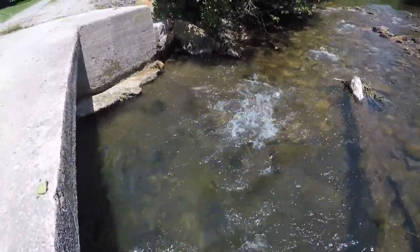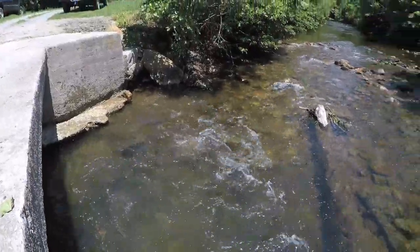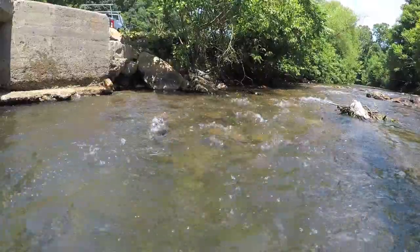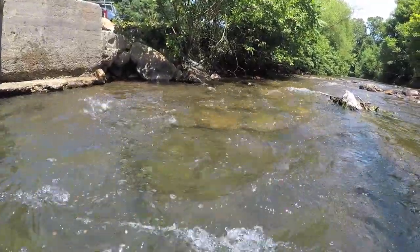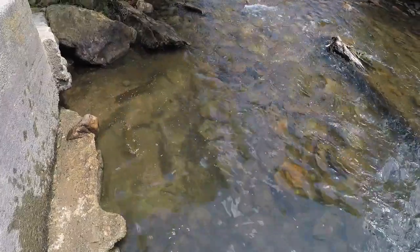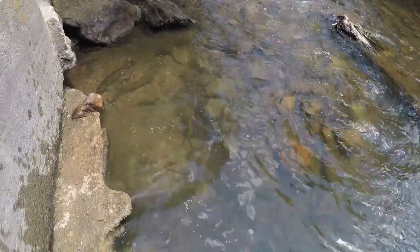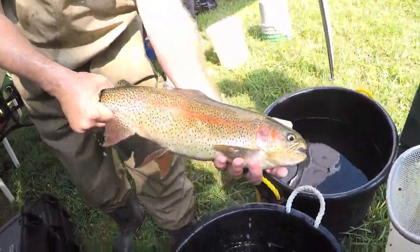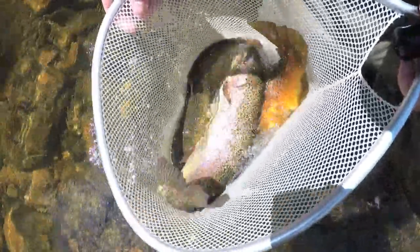It's allowed rainbow trout to grow up to four or five pounds, and we've gotten some brown trout in the seven, eight, nine pound range. We've been able to really provide the opportunity for anglers in this area to catch a much larger trout than they typically would find in most of our wild trout streams, which are occupied mostly by fish less than nine or ten inches in length.